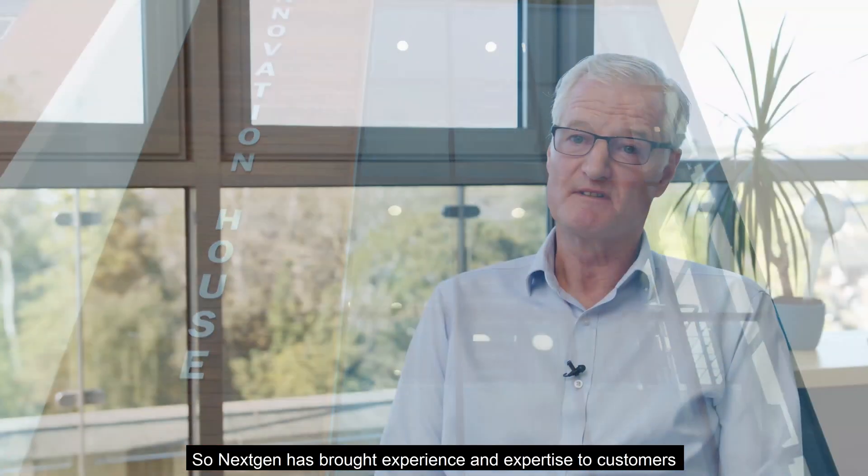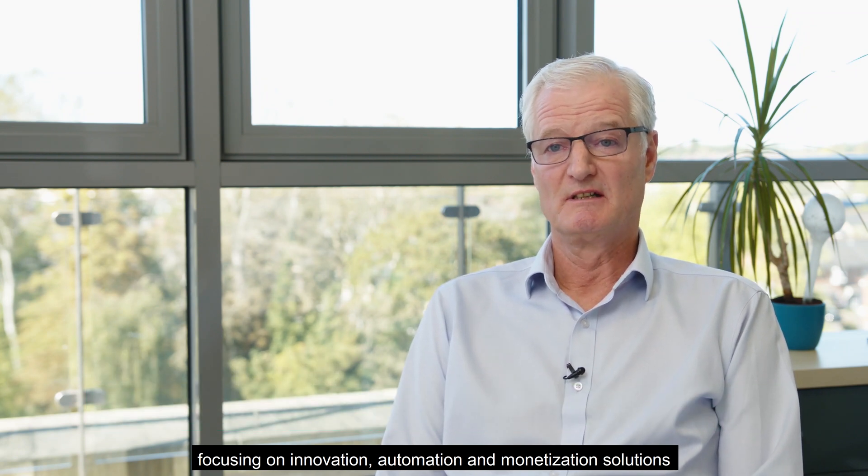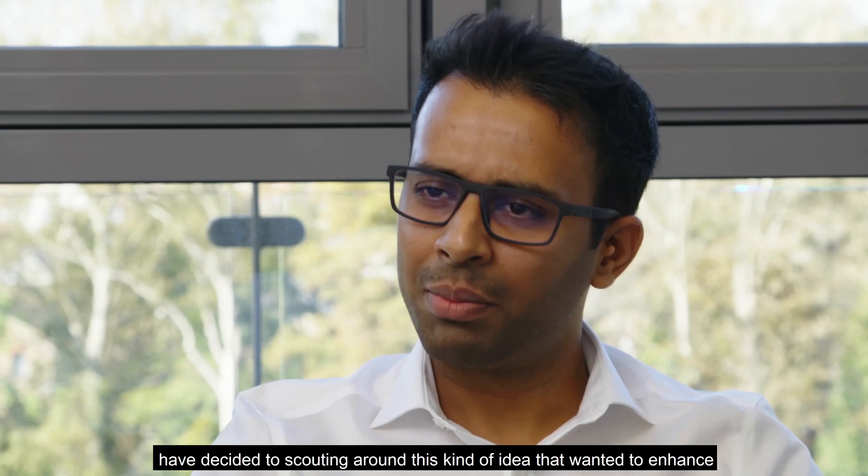NextGen has brought experience and expertise to customers, focusing on innovation, automation, and monetization solutions. It was in 2017 where NextGen technical experts, led by the leadership team, started scouting around this kind of an idea that wanted to enhance the existing capabilities of their own products.